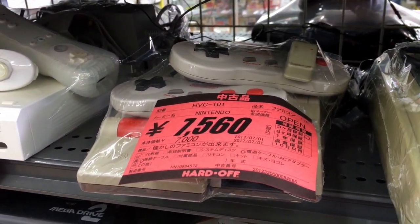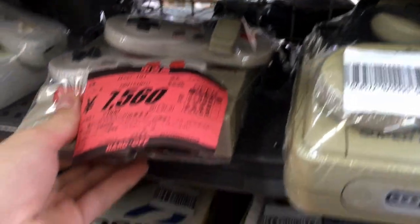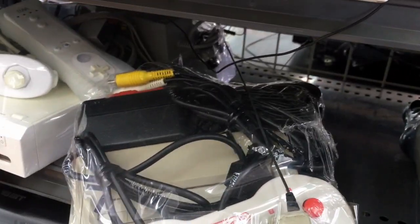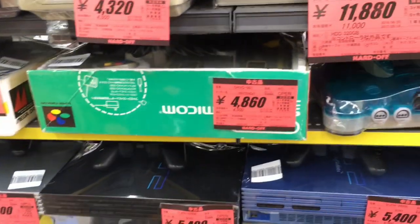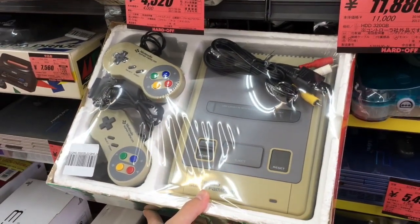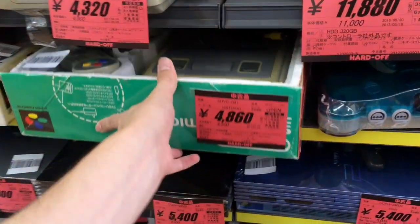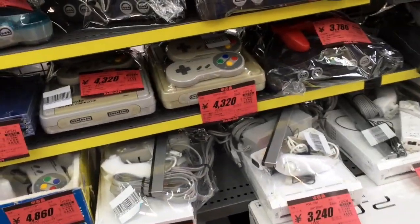Like you see here, we've got an AV Famicom complete — got all the cords and everything — going for $70. That's pretty good. We've got a Super Famicom in the box for $45. I guess that's the new average price. Used to be like $35, but it's not 2015 anymore. So what are you going to do?